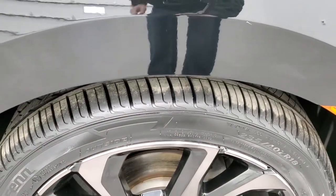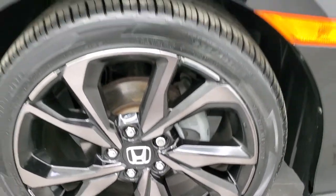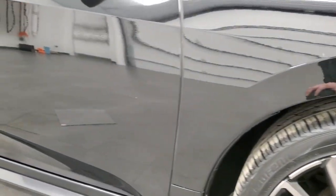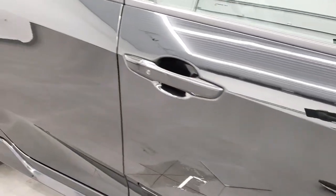The passenger side rim has no major scuffs or scrapes. As you go down the passenger side, take note of how clean the body is, how reflective and mirror-like that paint is.